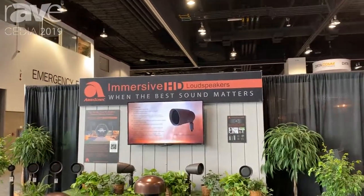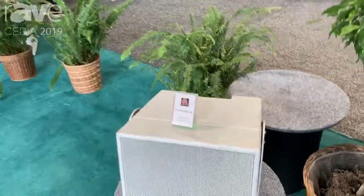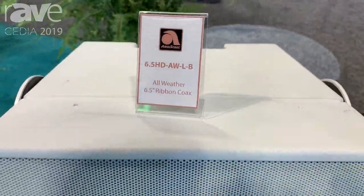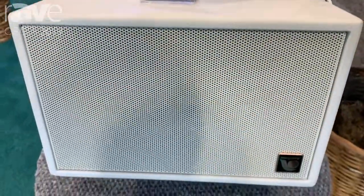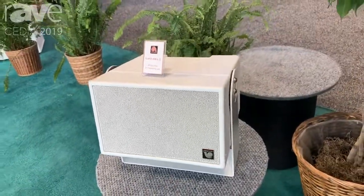Welcome to the Ambisonic Systems CEDIA 2019 booth. Here we're looking at our 6.5 immersive line. This is the 2018 outdoor speaker of the show — it won the award as the best outdoor speaker.